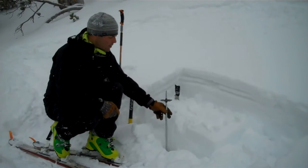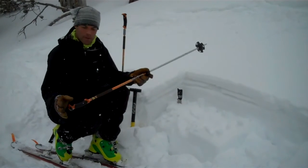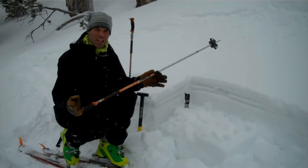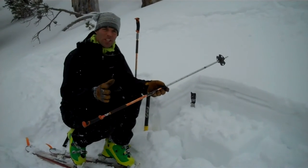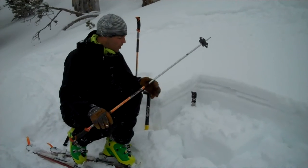In other spots, the snowpack is about this deep. In those cases, it's just all facets — very weak. But even there, there's not much of a load on it, so it takes quite a lot of force to get those to break.